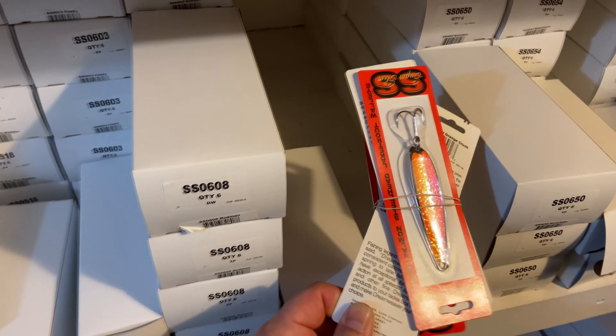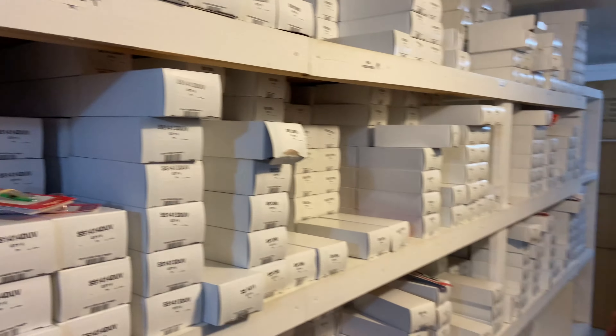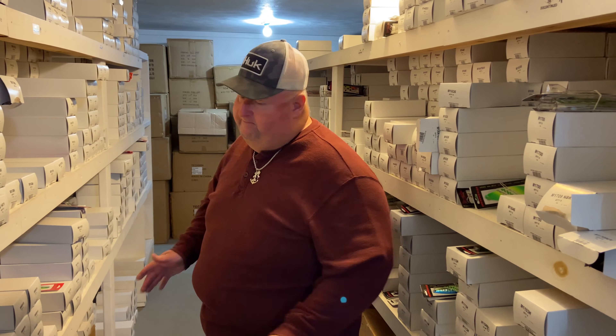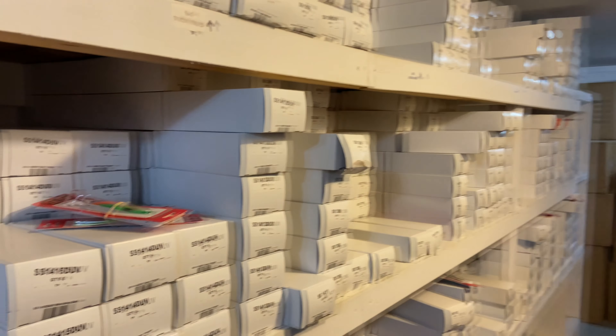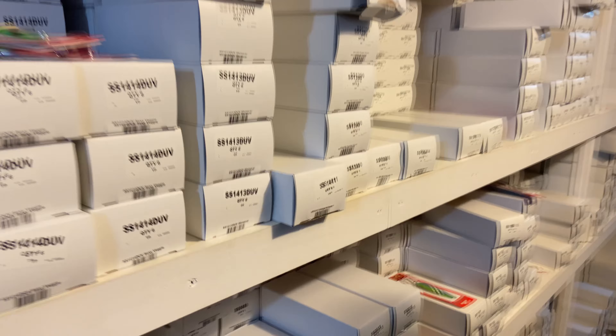Double Orange Crush — how many fish have fallen prey to that double orange crush over the years? A lot. Steelhead, salmon — that is a killer spoon in the fall and in the spring, all summer long. You can't go wrong with a double orange crush. We caught a 29-pound king on that thing on a two-color in the morning this last year. It just works.